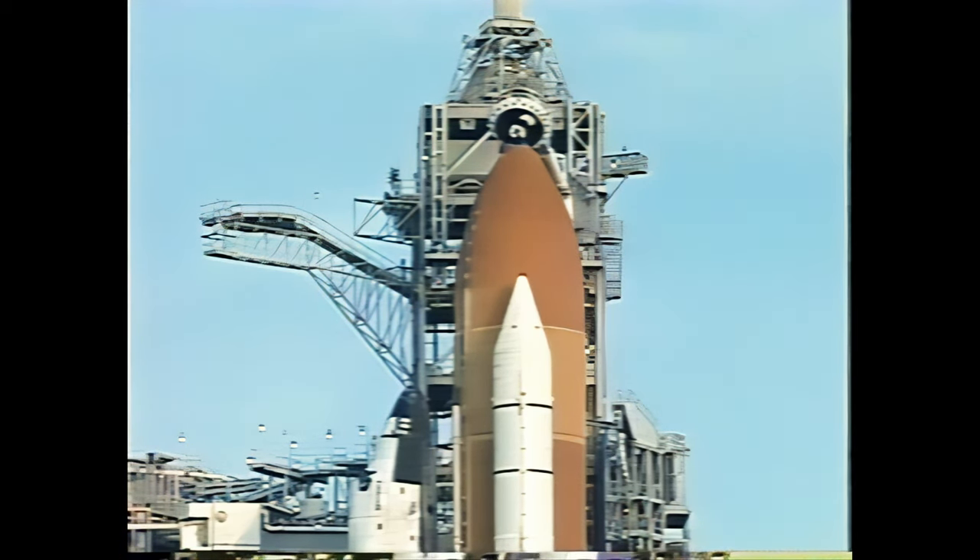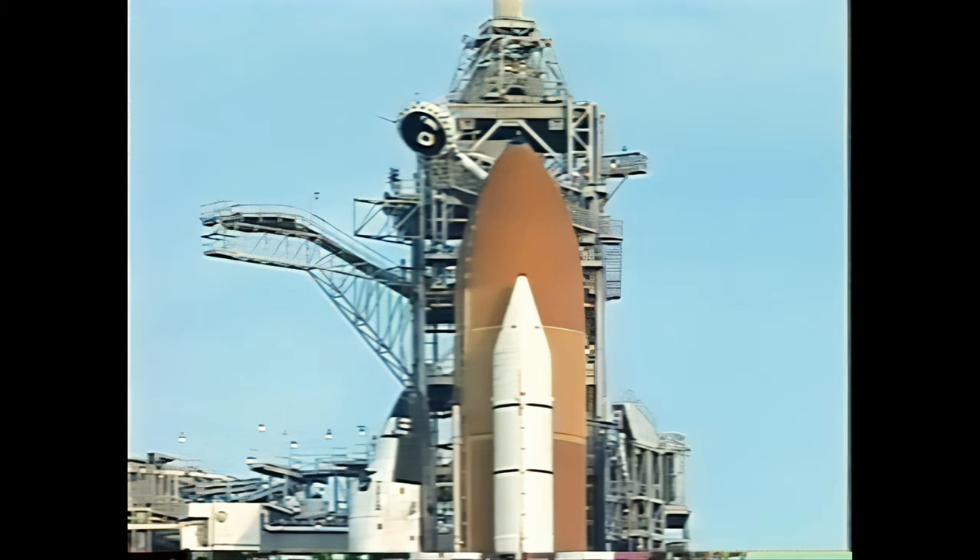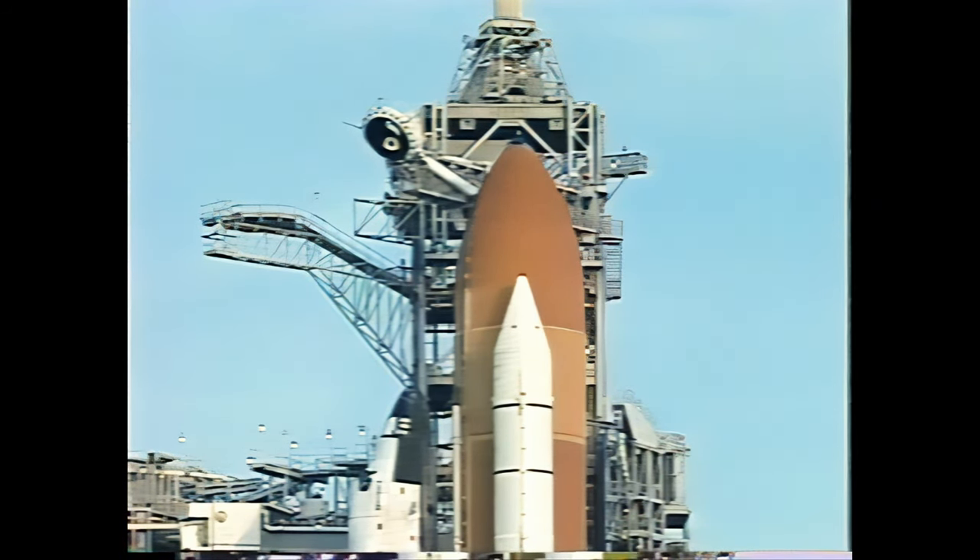Flight crew, close and lock your visors and initiate O2 flow. We're getting our visors and O2, and we're going to have a quick flight. GLS, go for ET LH2 pressure Dixon.